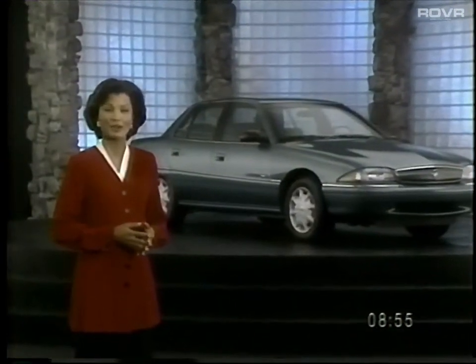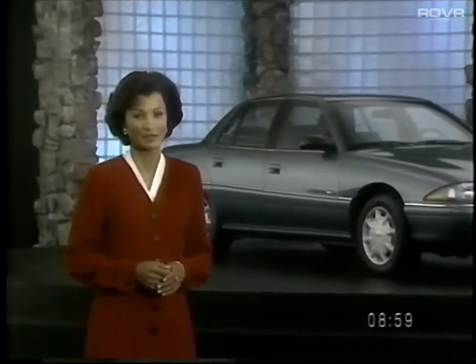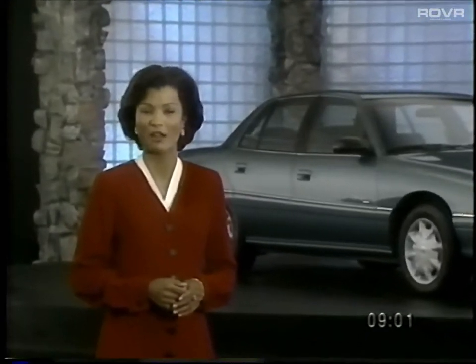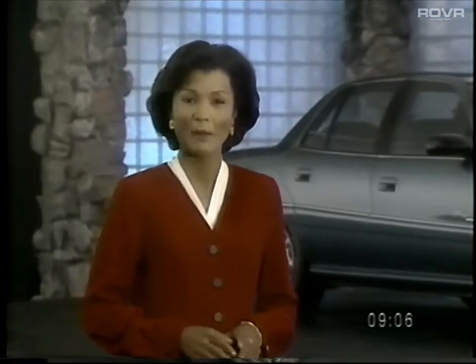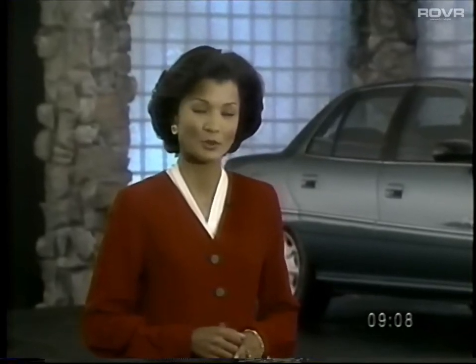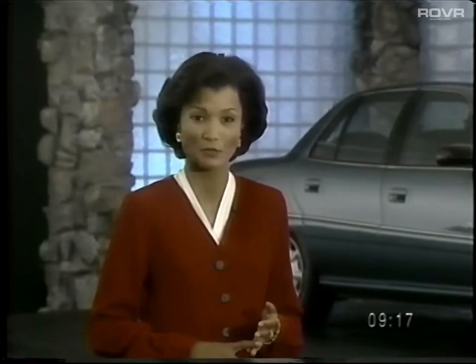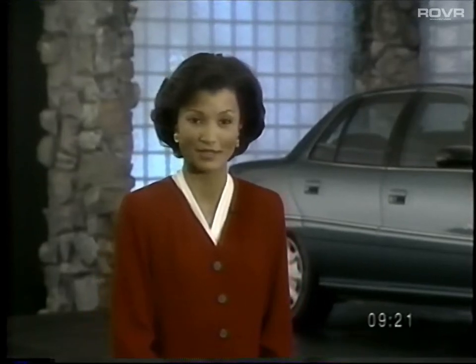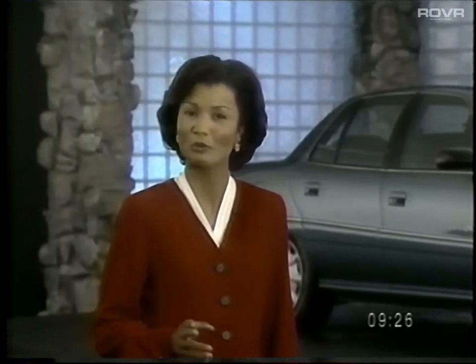From its unsurpassed quality to its long list of standard features, the 1997 Skylark gives your customers a car of extraordinary value and gives you the perfect entry-level Buick. To really drive home the Skylark story, take your customers on a demonstration drive. Let them experience its quality, safety features, performance, comfort, and convenience for themselves. They'll have to agree that the 1997 Skylark is the perfect sensible choice for value-conscious car buyers who are ready to step up to a Buick.